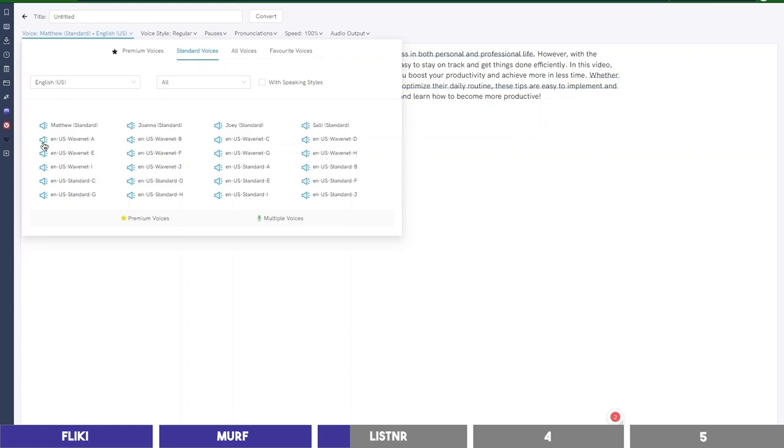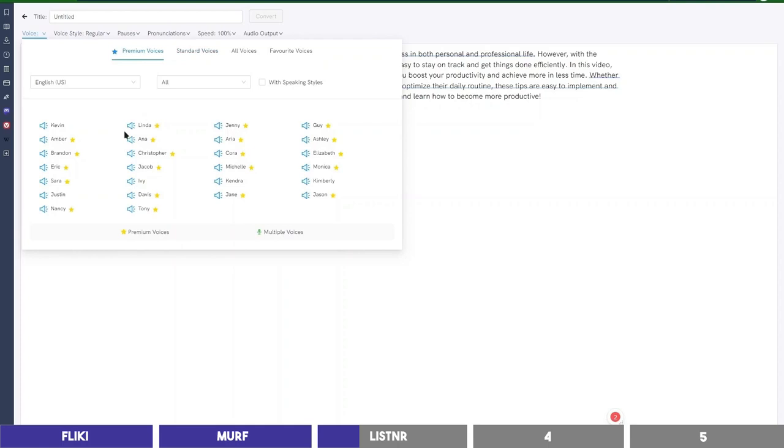The standard voices sound like this: 'Listener uses cloud machine learning...' — these are definitely robotic, sounding like Google audio machine learning. Let's try the premium voices: 'Listener uses cloud machine learning to provide you with the best AI voices in over 70 different languages.' This sounds more human than the standard. And I noticed that it is similar to Flicky voices.